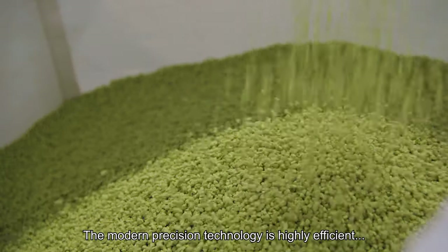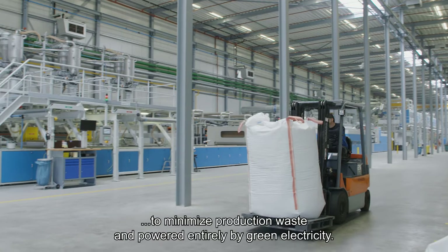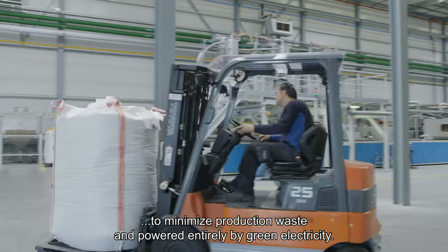The modern precision technology is highly efficient to minimise production waste and powered entirely by green electricity.